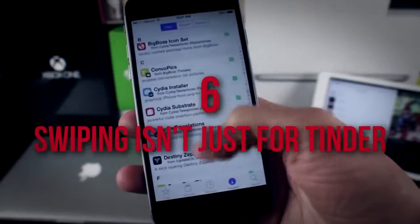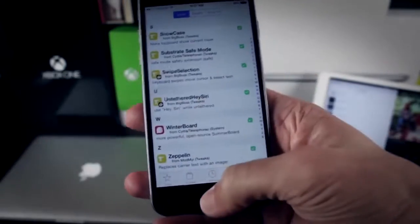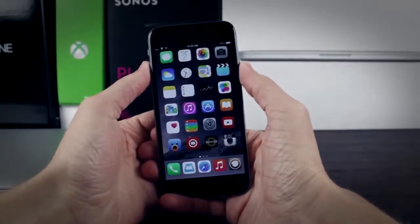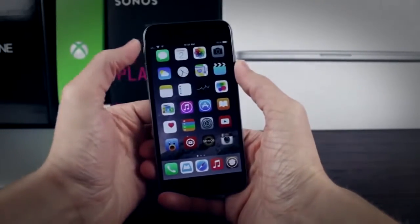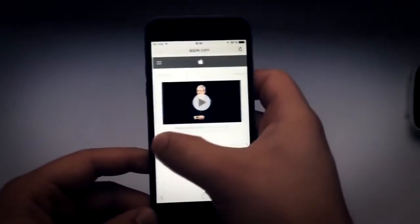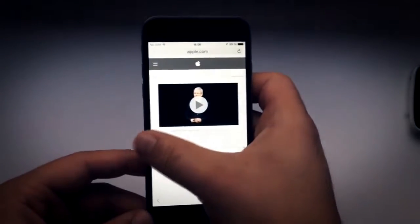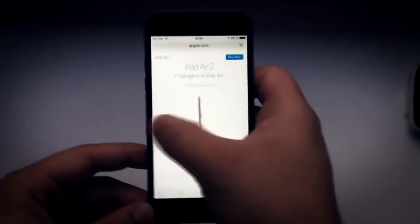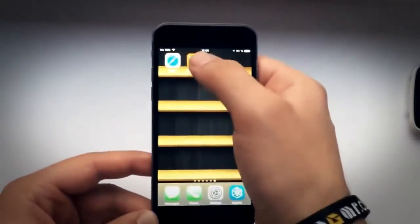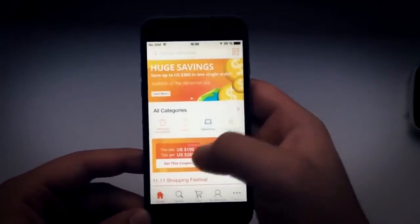Number 6: Swiping Isn't Just for Tinder. One complaint from Android-to-iPhone converts is the lack of a back button. But even though there's no single main command for backtracking on an iPhone, its makers did think of everything. If you're on your browser, Gmail, or private messages, try simply swiping left to right – the iPhone will jump back exactly one task or browser page. Not as exciting as a Tinder swipe, but an equally efficient cure for headaches.